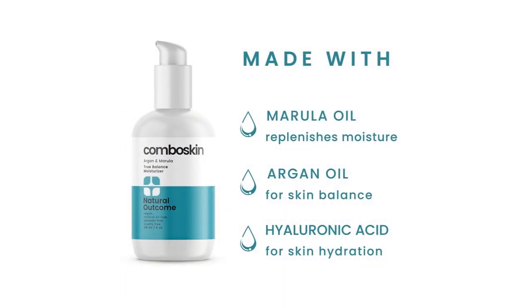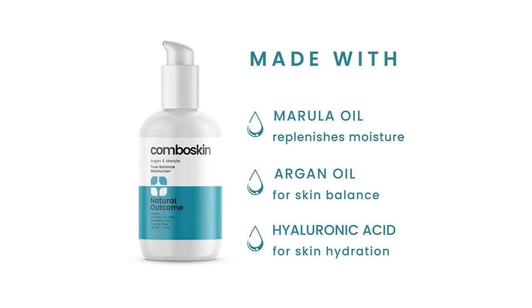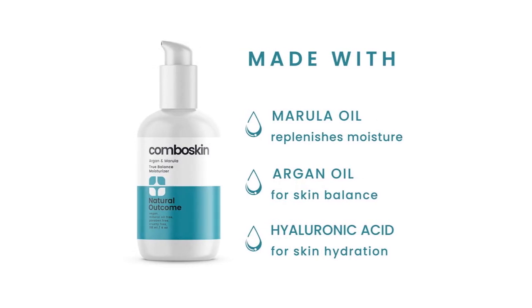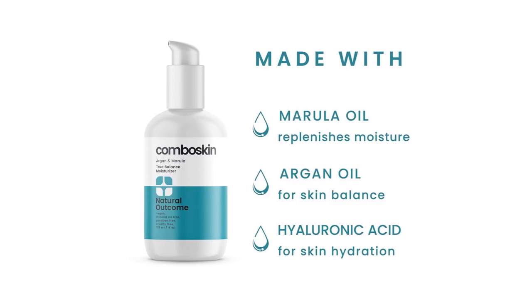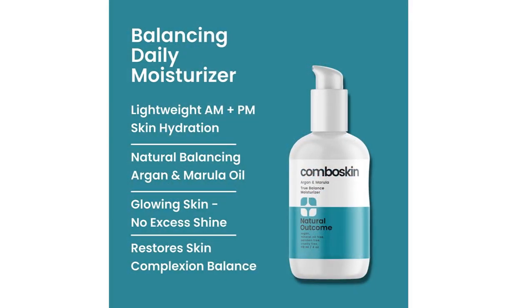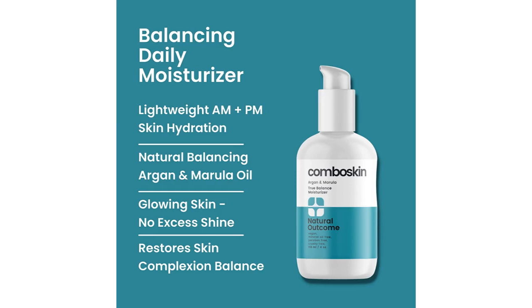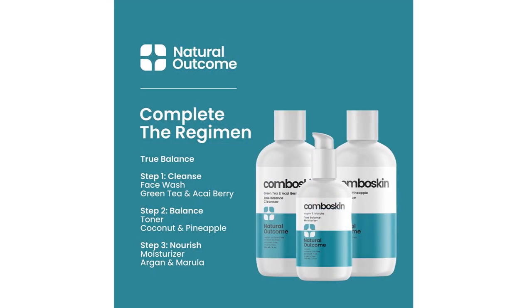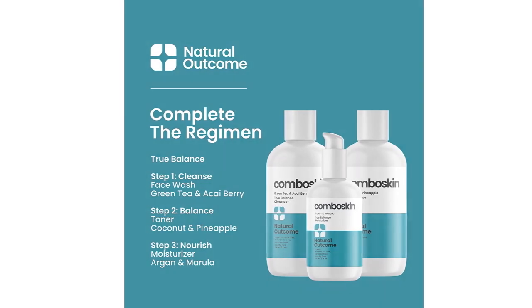I really like the light scent of the green tea and acai berry. I've used products that had them separately but never one with them together. It's definitely a combo that works. It doesn't take much of the cleanser to wash your face since it foams up. It does a great job of removing all of my makeup. This is a cleanser I'll definitely be keeping in my skin regimen.